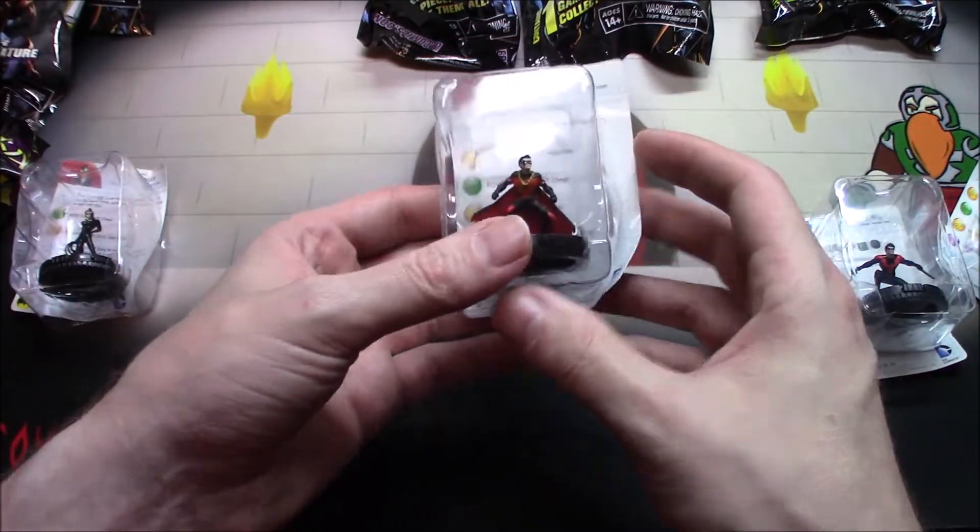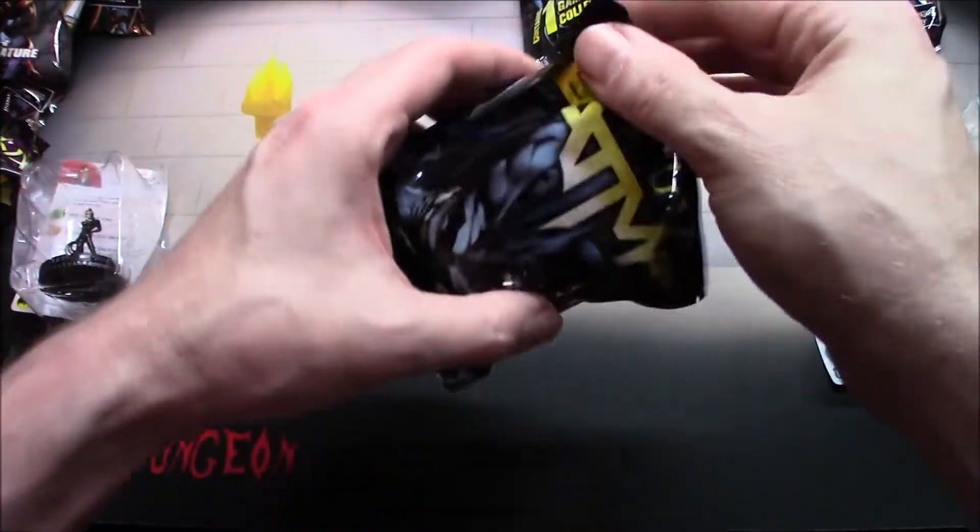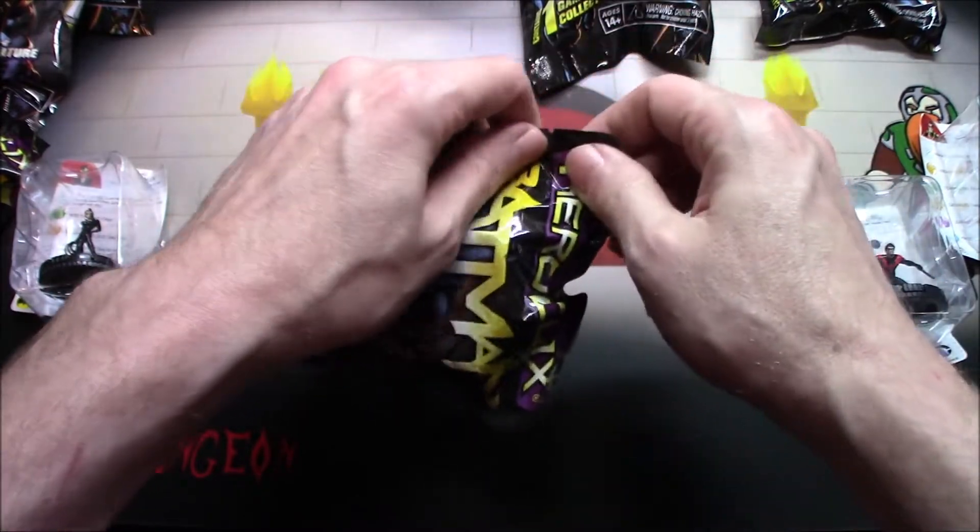Oh, another Red Robin — darn it, stupid duplicates. All right, let's try again.